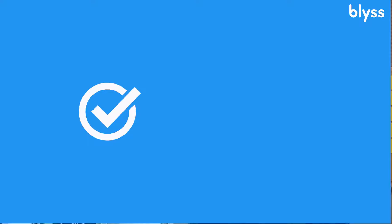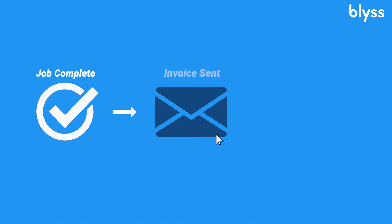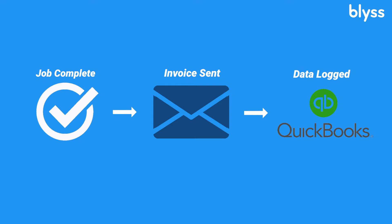Another feature our customers love is automatic invoicing. With our automatic invoicing, you don't have to send an invoice to your customer ever. We're also integrated with QuickBooks, which means instead of spending two or more hours on finances a week, you're spending 10 minutes.